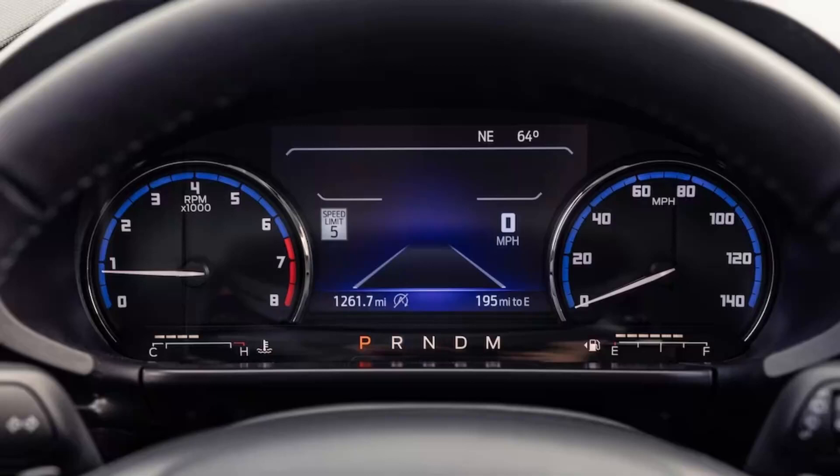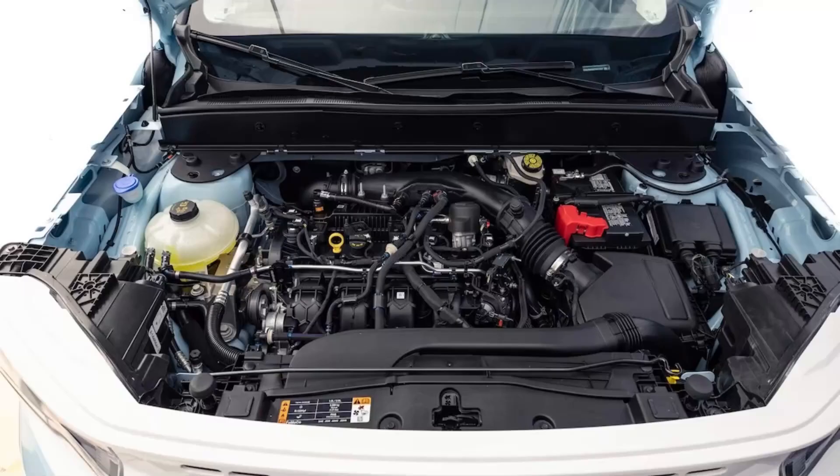In regular Badlands guise, the Bronco Sport needs 8 fewer feet to come to a stop from 60 mph than does the Sport Heritage, and the 1.5-liter models, which can be lighter by as much as 200 pounds, can stop in 129 feet — an advantage of 2 feet. That said, the most recent Jeep Compass we tested needed 133 feet, 2 feet more than the Heritage Limited.